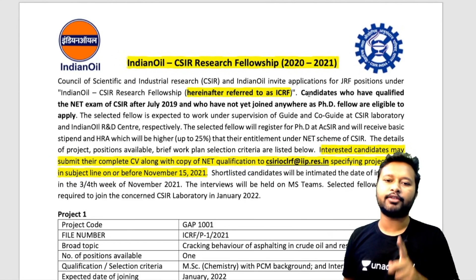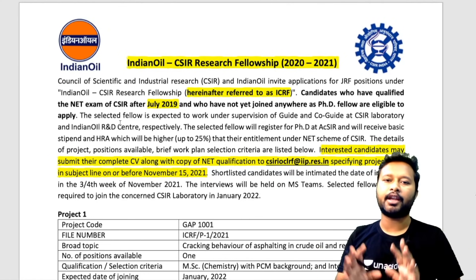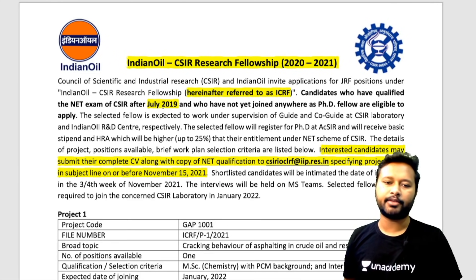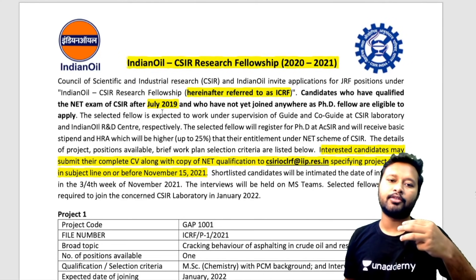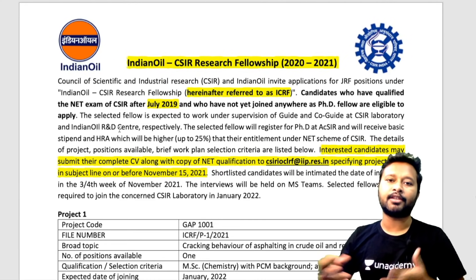This fellowship is for candidates who have qualified the NET exam of CSIR after July 2019 and who have not yet joined anywhere as a PhD student. So the eligibility criteria requires that you have at least qualified NET — they are not asking for JRF, just NET qualification. The three eligible exams are: July 2019, December 2019, and June 2020. Students who have passed any of these three exams are eligible to apply.